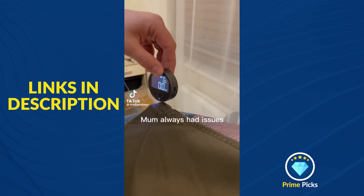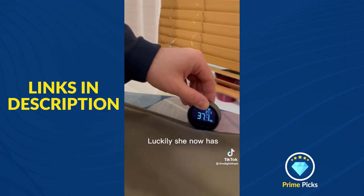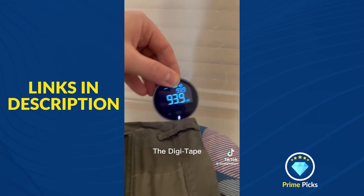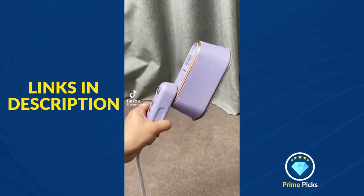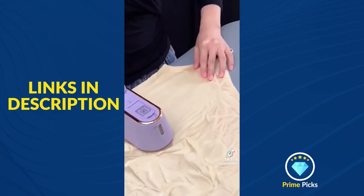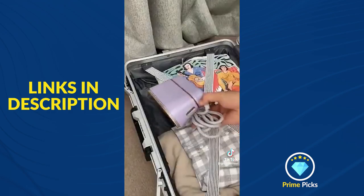Mom always has issues tailoring my clothes. Luckily, she now has a digi tape. Amazon laundry favorites: I also wanted to include our travel mini steam iron that we throw in our suitcase for every trip. It heats up in 15 seconds, holds around an ounce and a half of water to make steam, and has over 23,000 reviews.